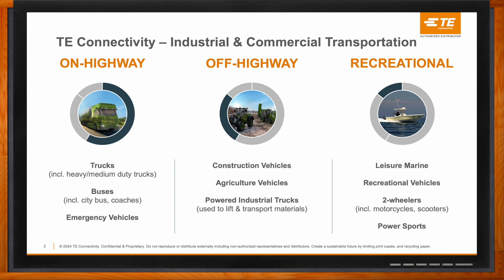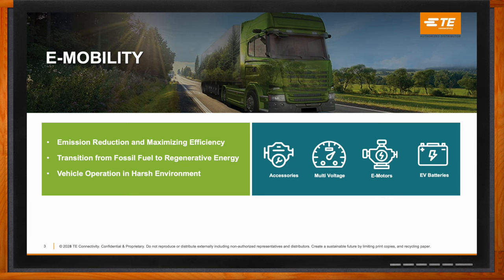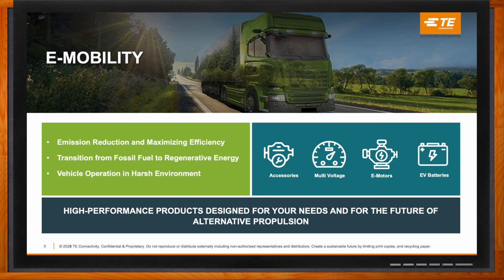When we look into the e-mobility space and the transition from fossil fuel to regenerative energy, it's basically all around CO2 and emission reduction. We have local and global CO2 targets that truck manufacturers and other vehicle manufacturers have to reach. So it's all about removing the combustion engine and bringing in regenerative energy — specifically battery electric powered vehicles or fuel cell electric vehicles, which typically run under the umbrella of zero emission vehicles.